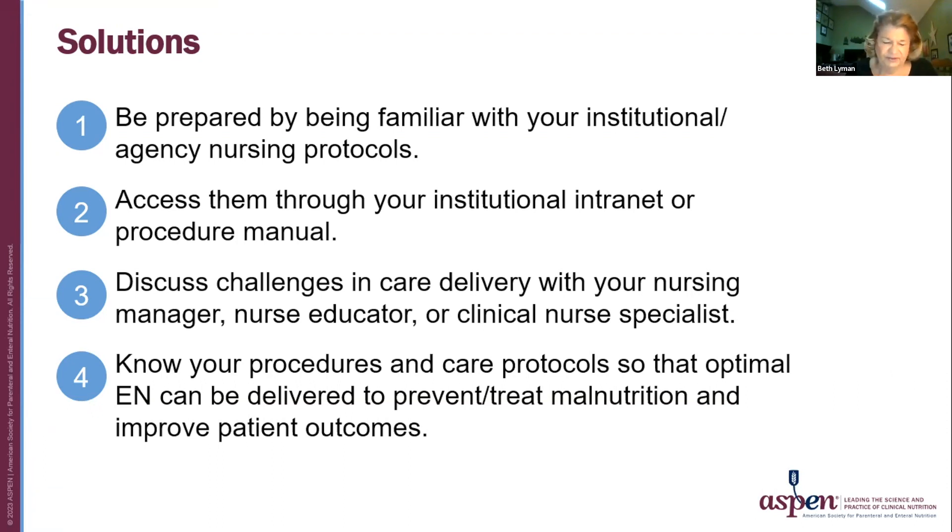This is Beth Lyman. In general, solutions to these challenges include knowledge and communication. Be prepared by being familiar with your institution or agency nursing protocols. Access them through your institutional intranet or procedure manual. Discuss challenges in care delivery with your nurse manager, nurse educator, or clinical nurse specialist. Know your procedures and care protocols so that optimal enteral nutrition can be delivered to prevent or treat malnutrition and improve patient outcomes.